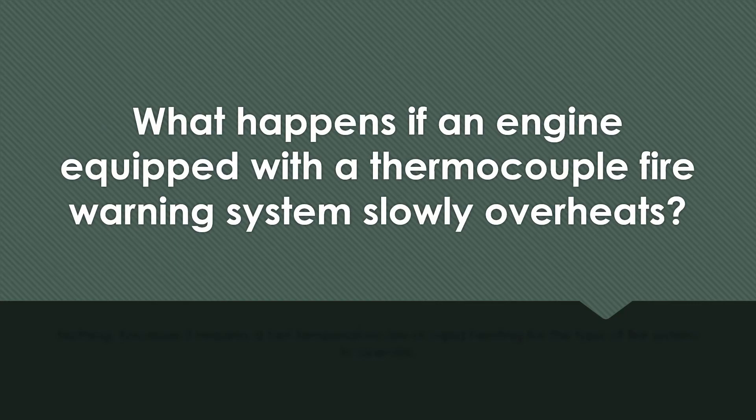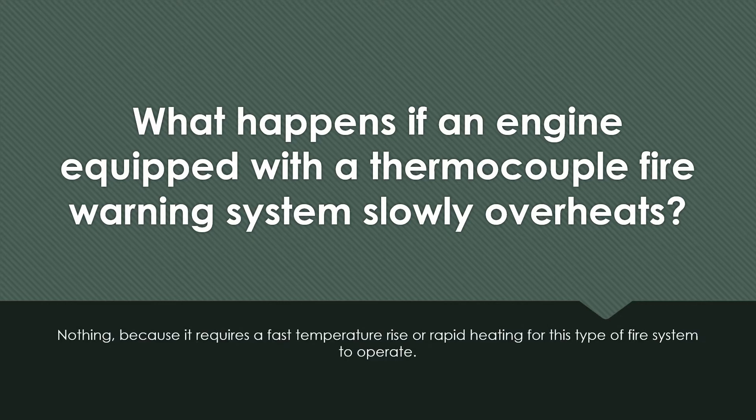What happens if an engine equipped with a thermocouple fire warning system slowly overheats? Nothing, because it requires a fast temperature rise or rapid heating for this type of fire system to operate.